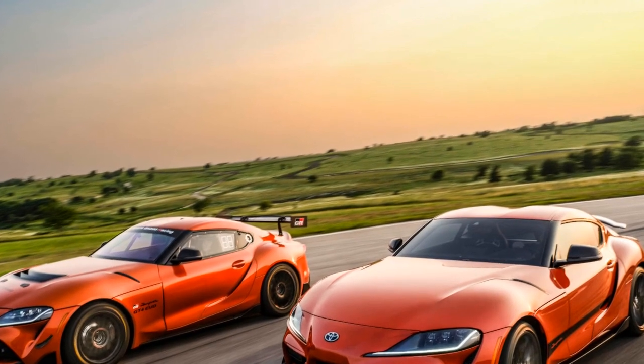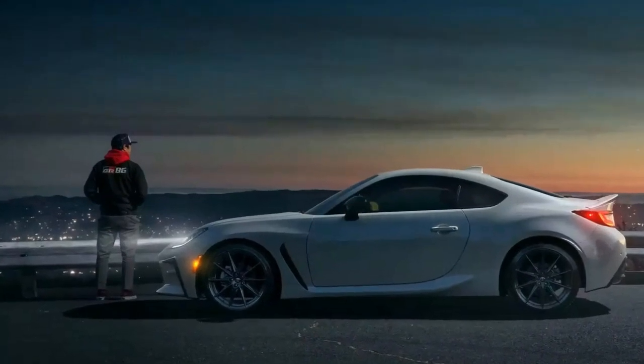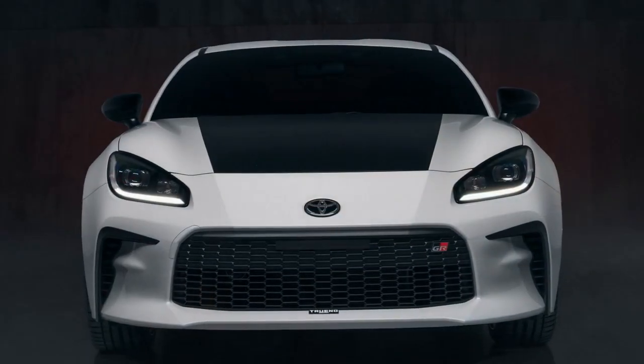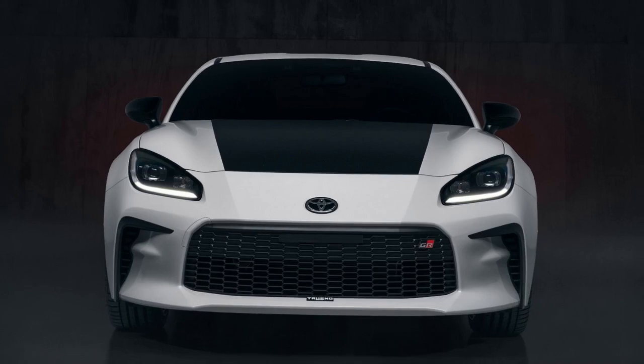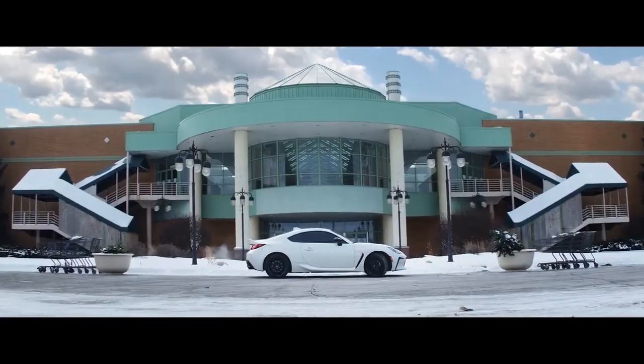2. Powerful Engine: The 2.4-liter flat-four engine delivers 228 horsepower and 184 lb-ft of torque, providing impressive acceleration and an exhilarating driving experience. 3. Rear-Wheel Drive: The car's rear-wheel drive configuration and 6-speed manual transmission make it a true driver's car, allowing for spirited driving and precise control. 4. Agile Handling: The lightweight chassis, balanced weight distribution, sport-tuned suspension, and responsive steering contribute to agile handling and excellent cornering capabilities.